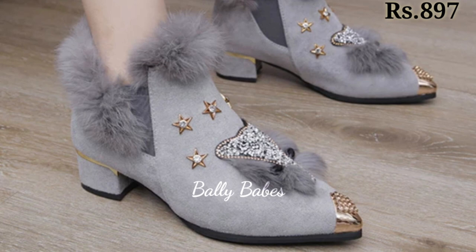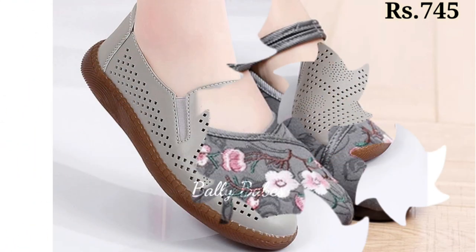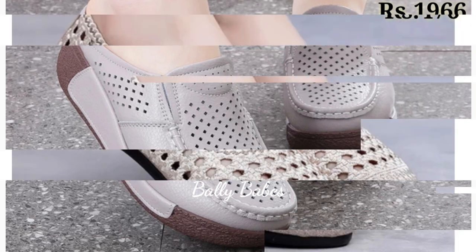Check out the link and grab the footwear now. If you have any query regarding placing an order, the comment section is always available. You can also ask any question on Facebook, Instagram, or WhatsApp.